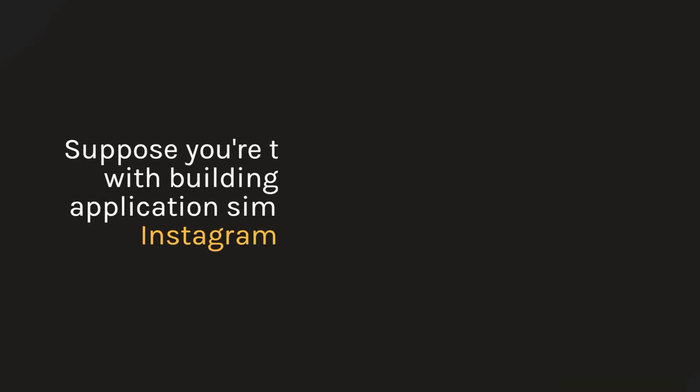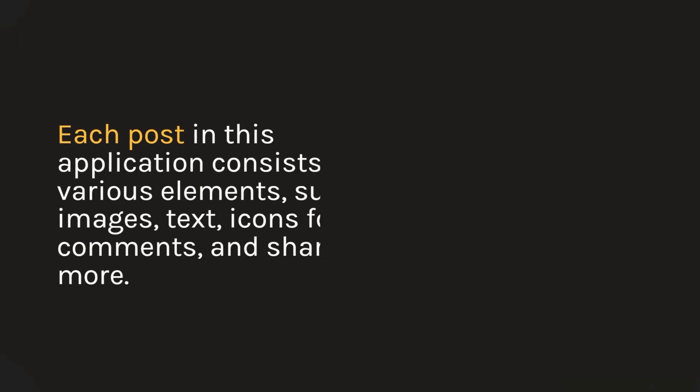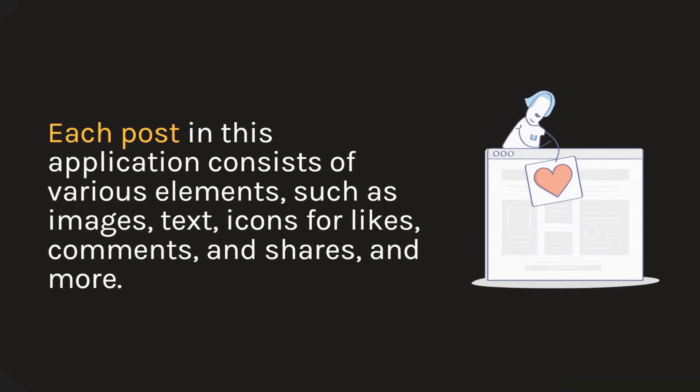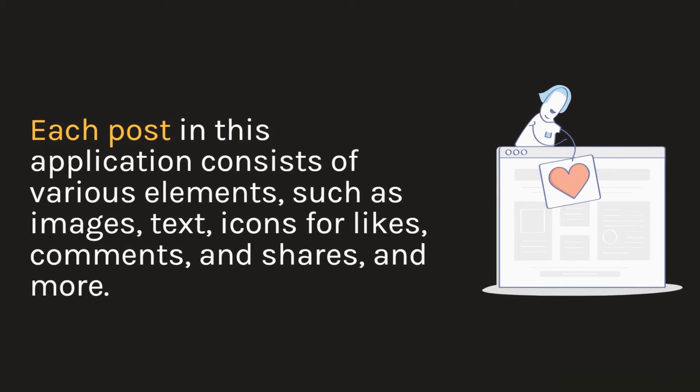Let me give an analogy. Suppose you are tasked with building an application similar to Instagram. Each post in this application consists of various elements, such as images, text, icons for likes, comments and shares, and more.